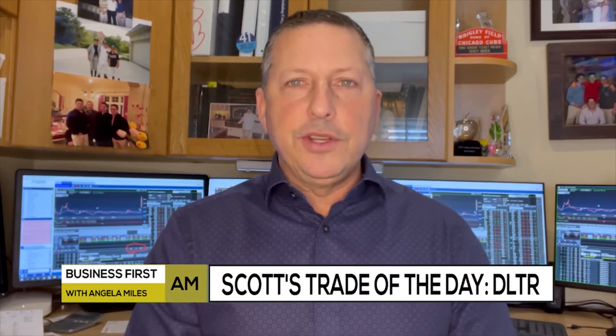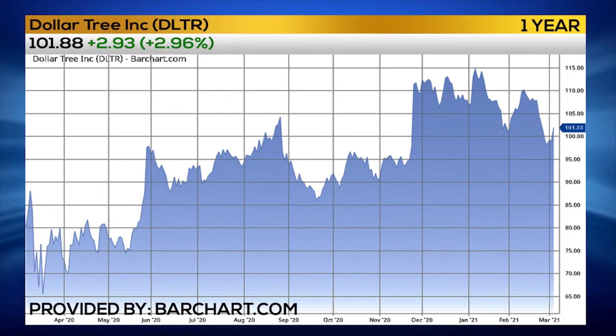I am looking at Dollar Tree stores, and I love looking at this one because it's after earnings. The earnings print is already behind us, so I'm looking forward here.